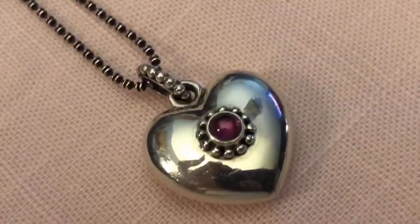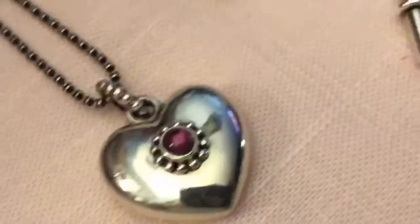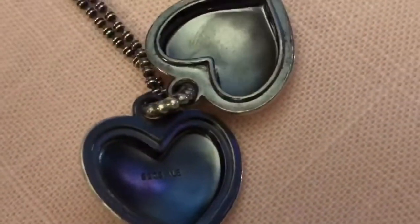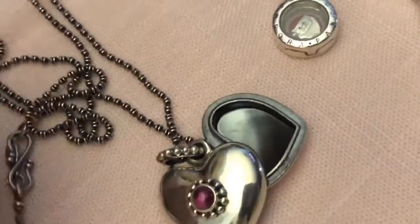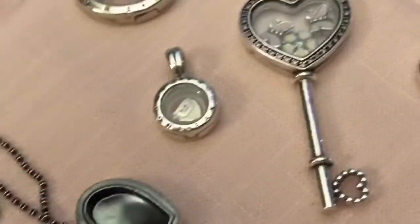This beauty I got a few weeks ago with matching earrings. Absolutely stunning. And it flips open and it's got the trademark in there, and it's on a gorgeous chain. Absolutely love this, and I'm sure you've seen the pickup in one of my videos.